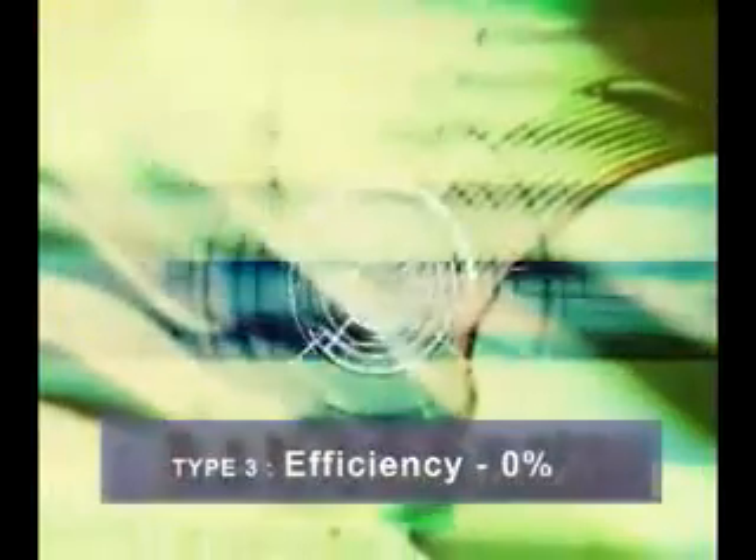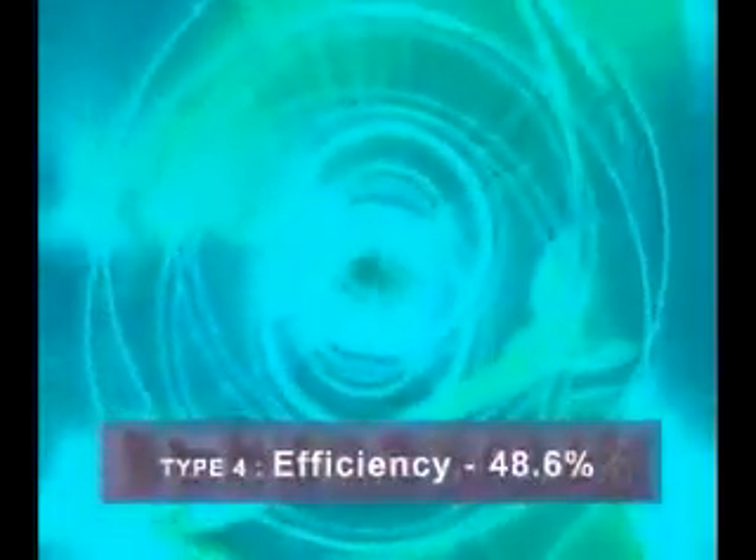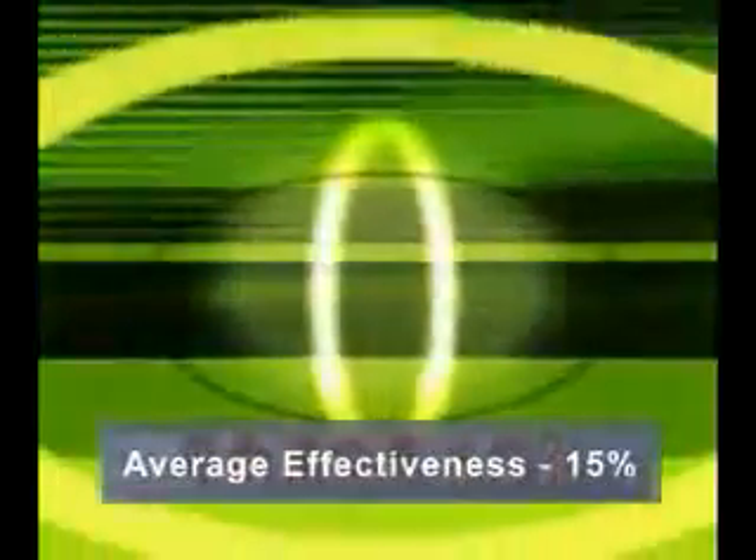Our experiment in the lab with four different types of vegetable detergents in the market also showed different degrees of effectiveness. Type 1 efficiency: 21.34%, Type 2 efficiency: 0%, Type 3 efficiency: 0%, Type 4 efficiency: 48.6%, average effectiveness: 15%. In conclusion, 50% of vegetable detergents in the market are not effective.